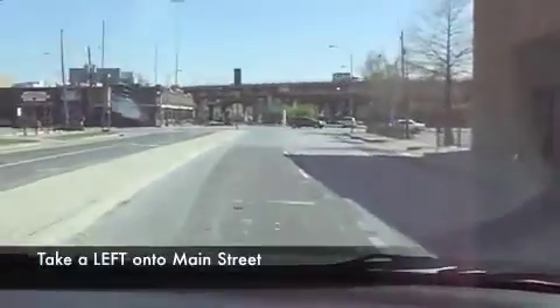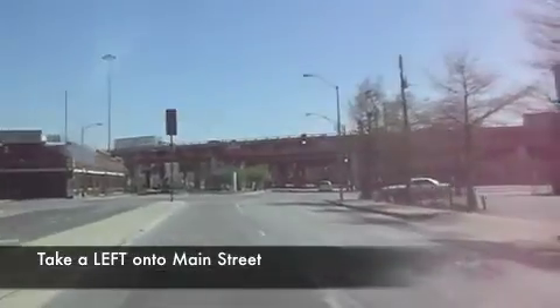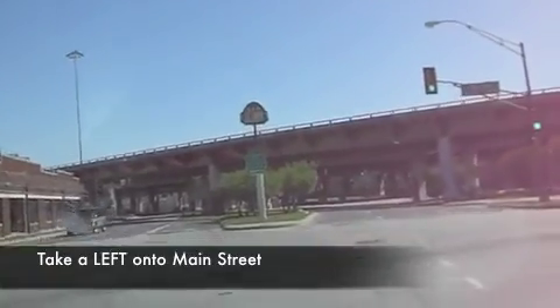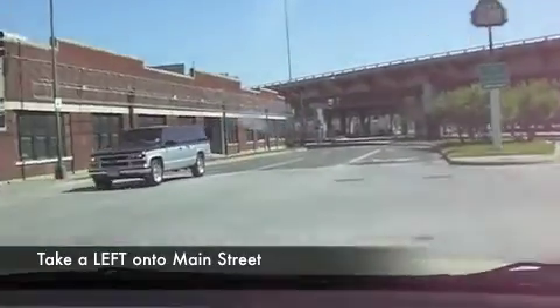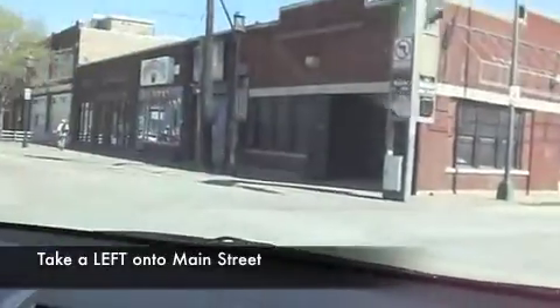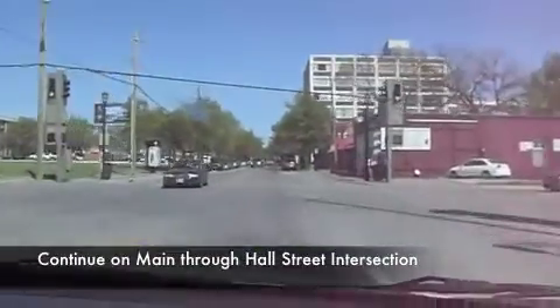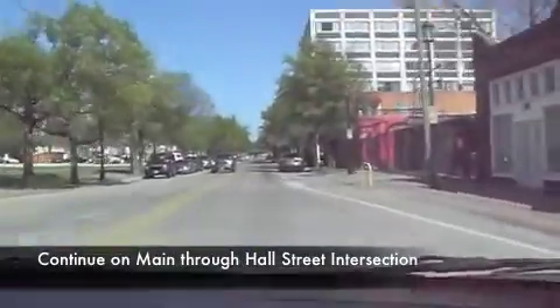Coming up on our left turn onto Main Street. Continuing on Main Street through the Hall Street intersection.